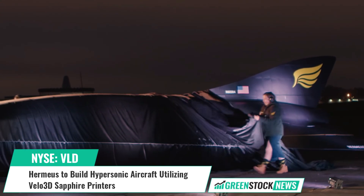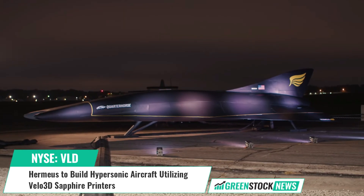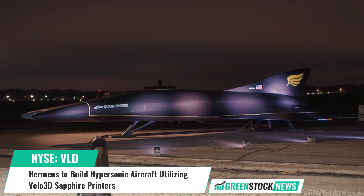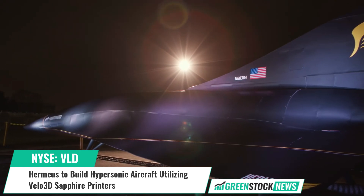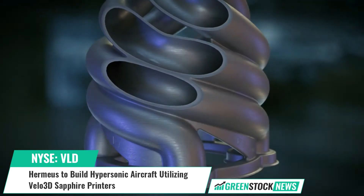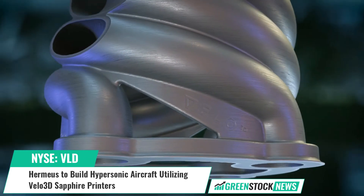Velo3D, a leading metal additive manufacturing technology, has announced that Hermeus, a private company developing hypersonic aircraft for defense and commercial applications, will utilize Sapphire 3D printing equipment to build parts for the Hermeus Chimera Engine and Quarter Horse aircraft.